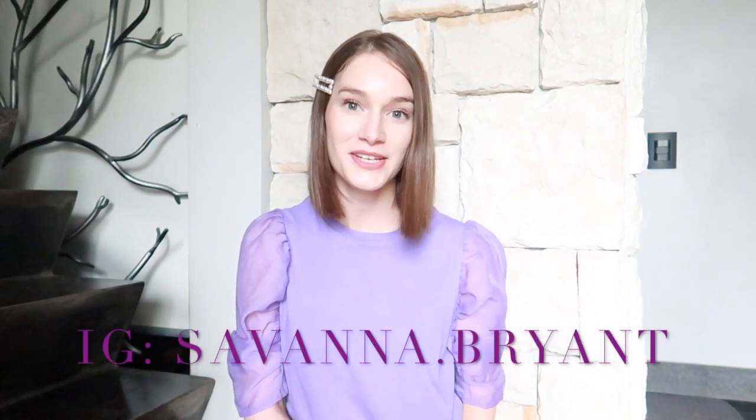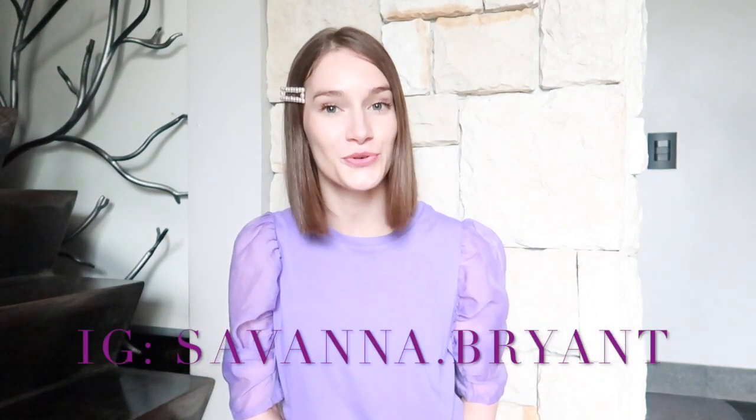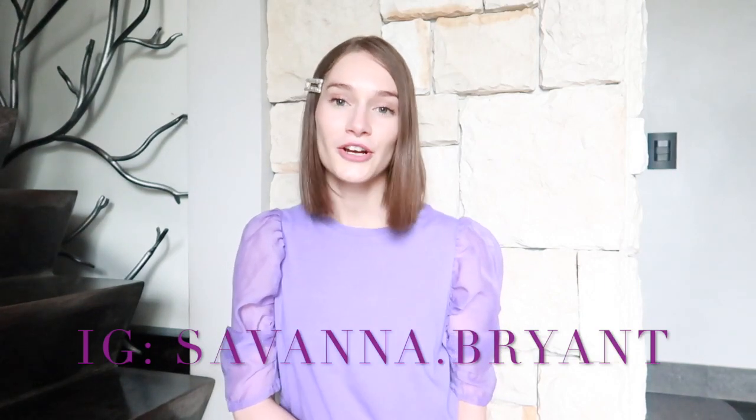Hey guys, what's up and welcome back to my channel! Thank you so much for clicking on today's video. As you can tell by the title, we are doing another Zara haul. Zara recently came out with some new items for their spring/summer campaign, so I got online, picked up a few pieces, and I'm really excited to share what I got with you.